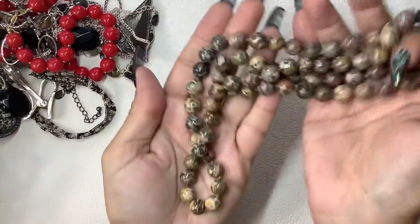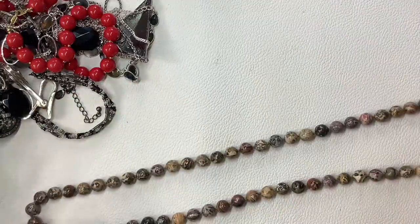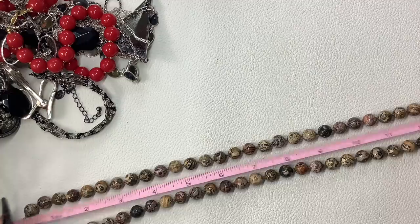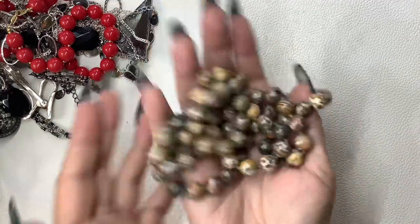This I think is leopard skin jasper. Really nice, feels nice, no clasp, hand-knotted in between. 15 and a half inch wearable. Love it. Let's do $12 on that one — it's really nice.